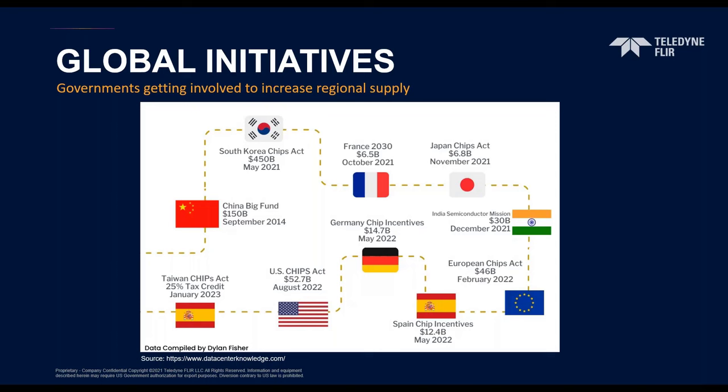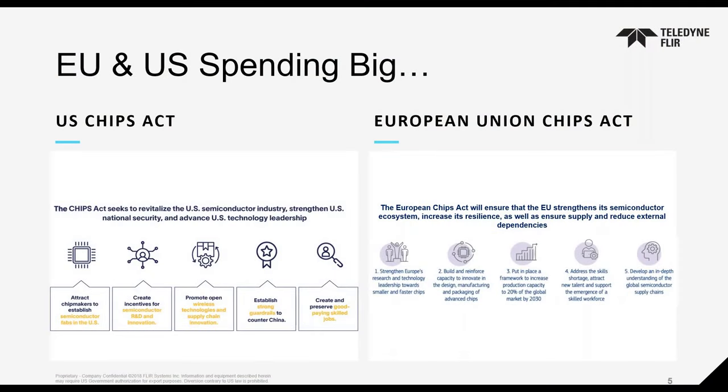In an effort to increase the supply of semiconductors and reduce dependency on foreign governments for critical digital infrastructure, many major governments are racing to build chip plants at home. Governments from Washington to Seoul have been offering incentives for domestic chip production, hoping to reduce their heavy reliance on foreign suppliers like Taiwan for advanced semiconductors and avoid future supply disruptions.